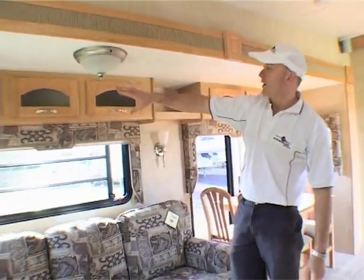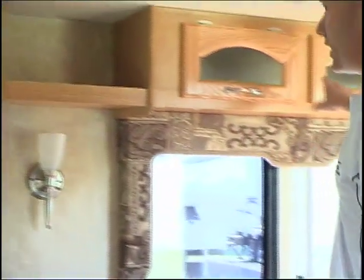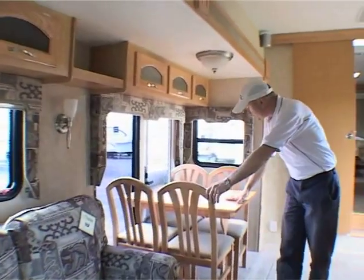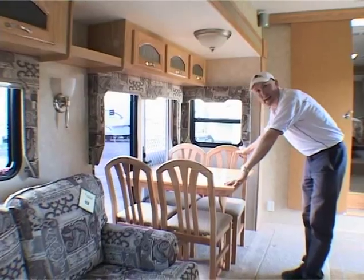The slide-out is also well equipped with overhead cupboards — a lot of space through there. The dining chairs are sitting in the corner here, just like you'd find in a house.